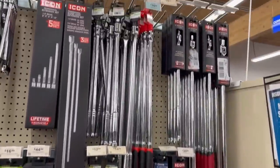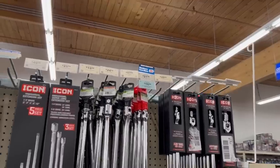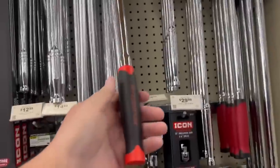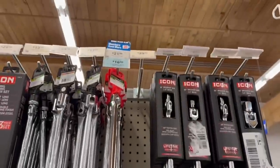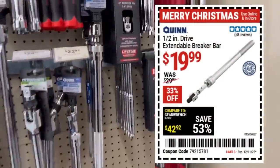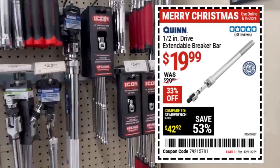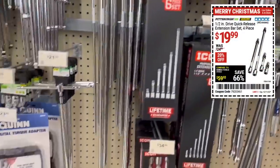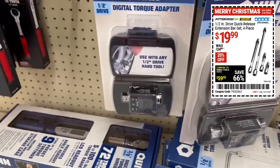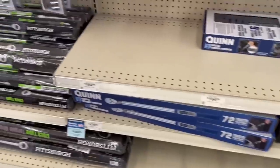The number one thing over here you've got to get is the big Pittsburgh breaker bar — this thing is fantastic, and for the price it's ridiculous. I was always kind of iffy on extending breaker bars, but I've heard they're pretty good. And we've got the Pittsburgh quick-release drive extension set — four-piece for $20. That's a must-have.